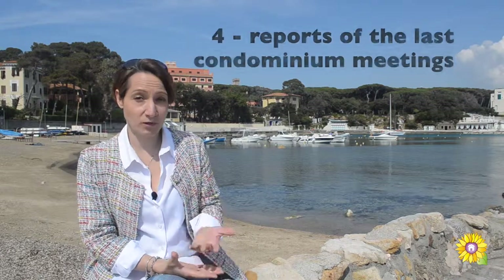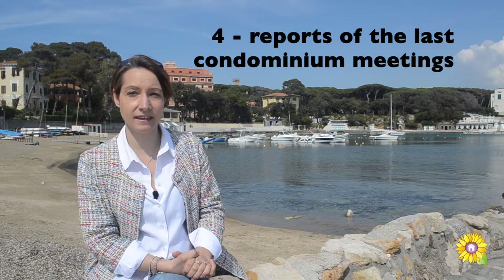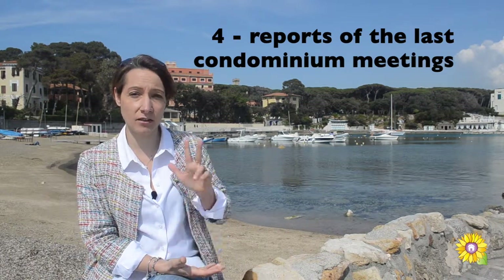The most important step: ask for a copy of the report of the last three condominium meetings. From the careful reading of the minutes, in general, we can understand what the state of health of the condominium is.